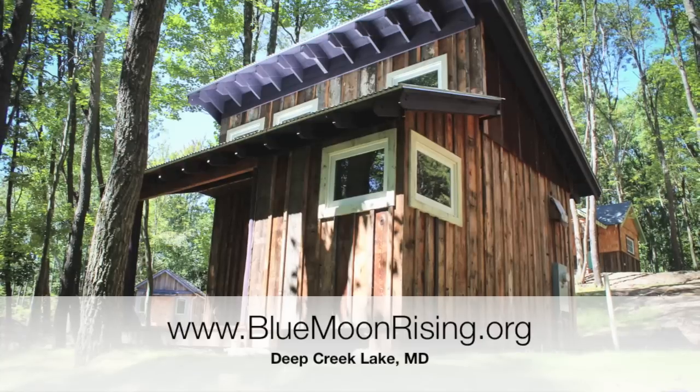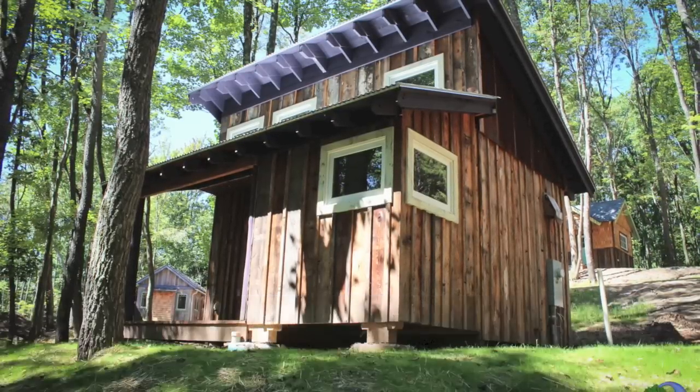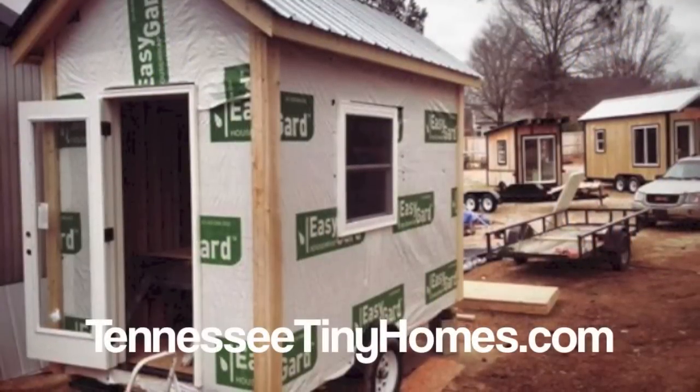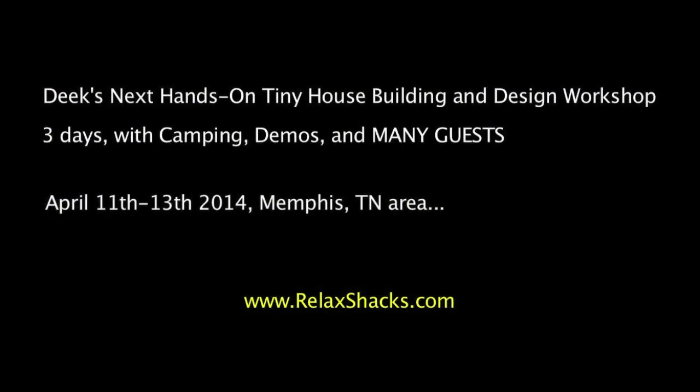Coming up, we've got some coverage on bluemoonrising.org, an eco-tourism resort with tiny houses in Maryland. Special thanks to TennesseeTinyHomes.com, Joe Everson and crew. This is the site where we're having our upcoming hands-on tiny house building workshop.